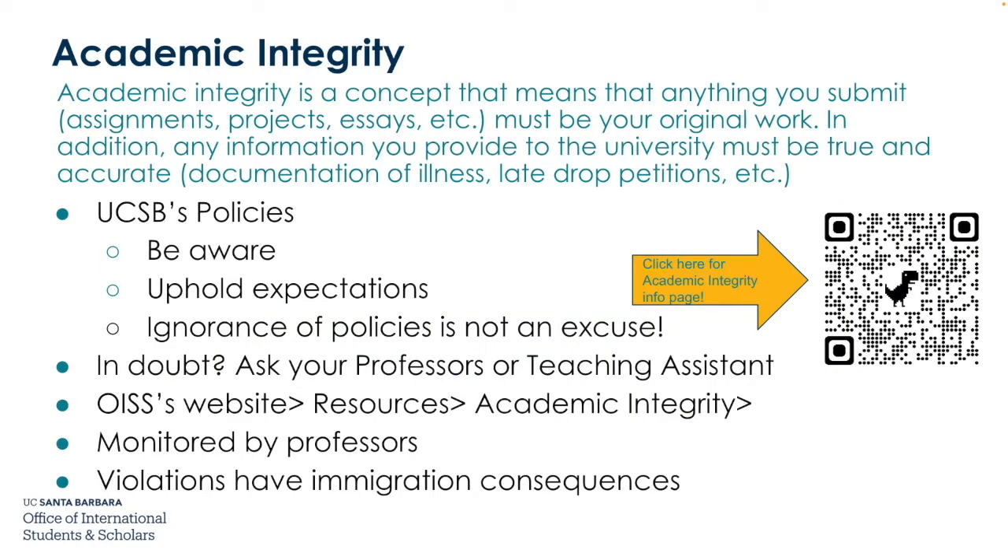Academic integrity means that anything you submit — assignments, projects, essays — must be your own original work. Any information you provide to the university must be true and accurate, whether it be documentation of illness or a late drop petition. This QR code links to the academic integrity information page. You must be aware of UCSB's policies regarding academic integrity, uphold these expectations, and ignorance of these policies is not an excuse. If you are ever in doubt, ask your professor or teaching assistant. You can find the academic integrity section on our website's resources page.